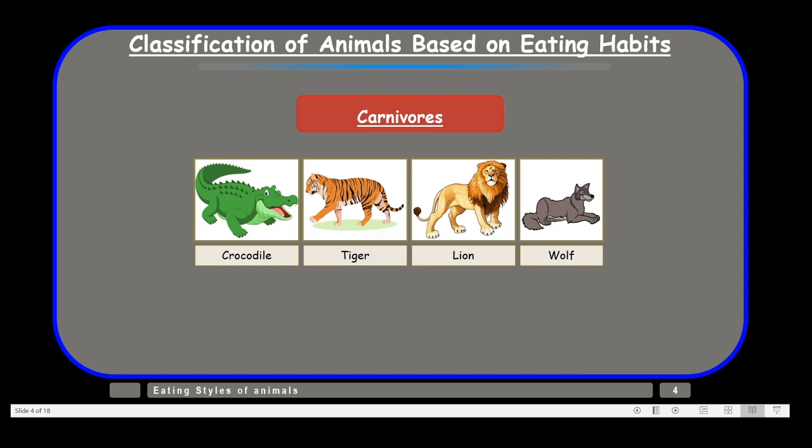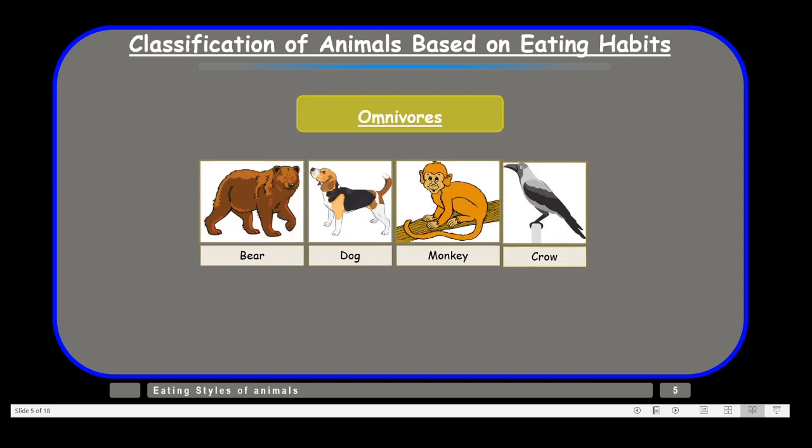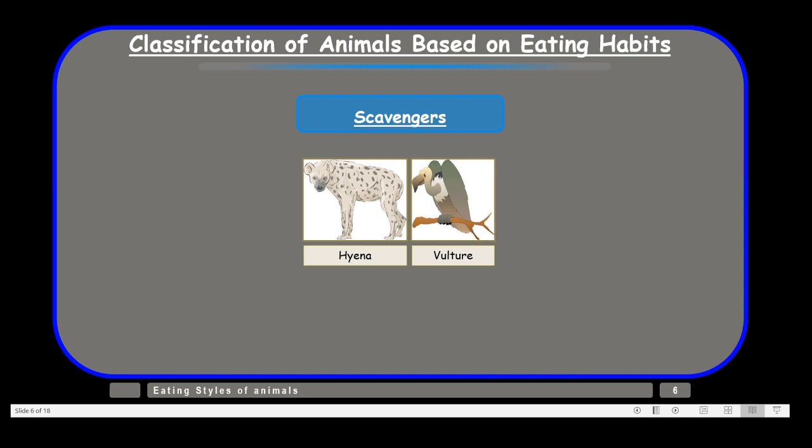The next category is carnivores — flesh eaters. Examples include crocodile, tiger, lion, and wolf. Then we have omnivores, which are animals that feed on plants as well as the flesh of other animals. Examples are bear, dog, monkey, and crow — and we human beings also fall in the category of omnivores. Then we have scavengers; two examples are hyena and vulture.